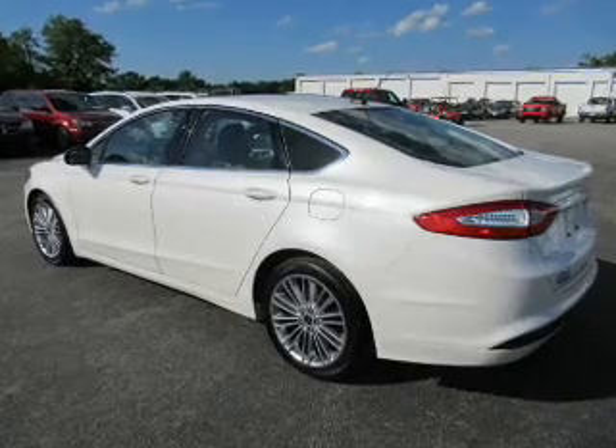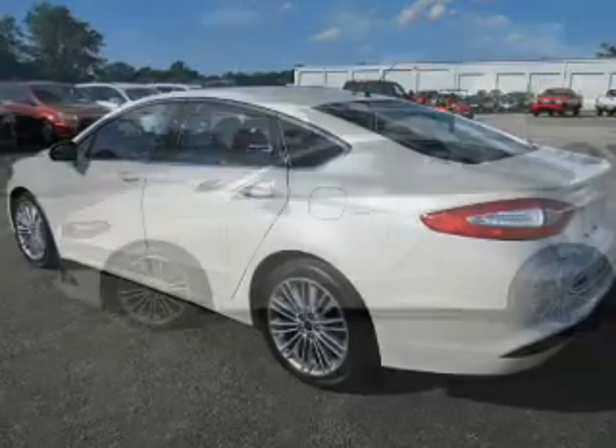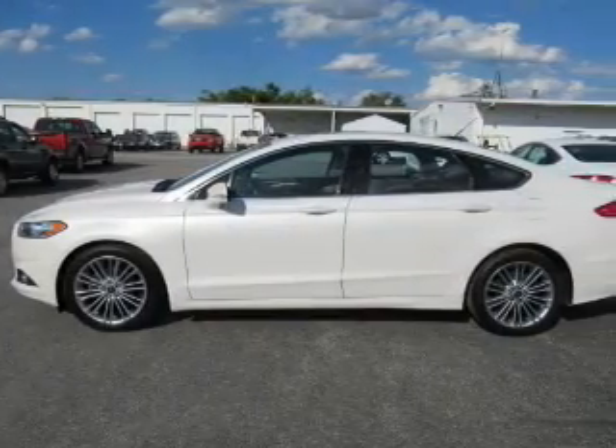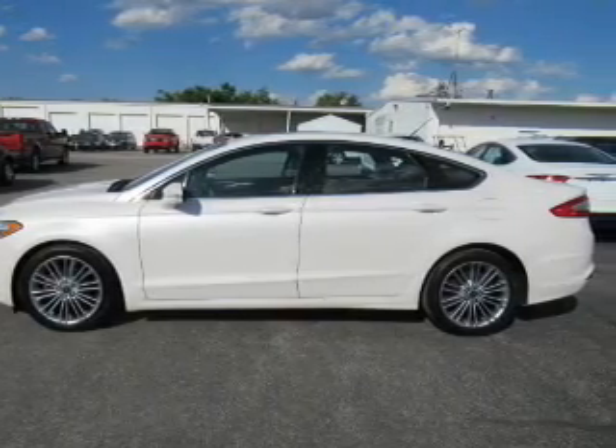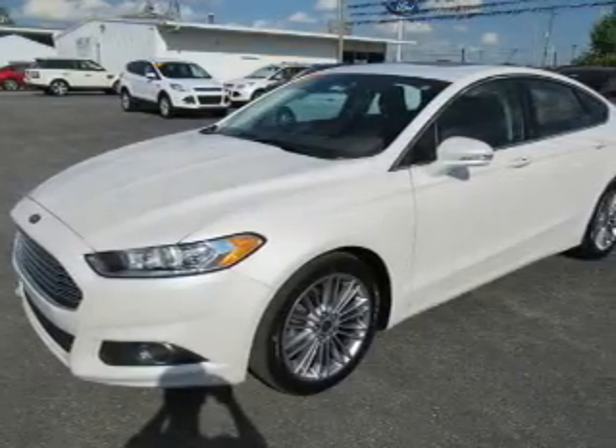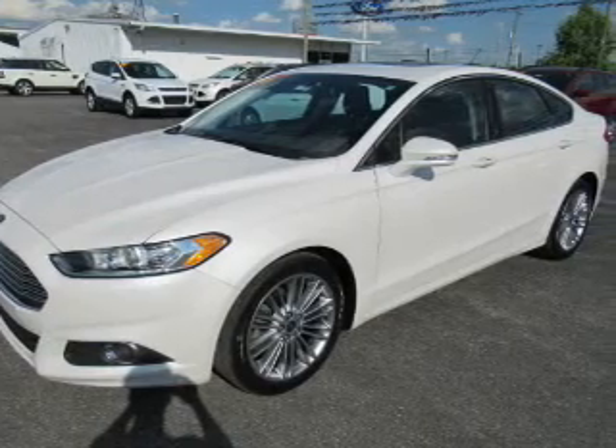Inside you'll find leather seats, Bluetooth connectivity, Sirius XM satellite radio, an auxiliary input, steering wheel controls, a backup camera, curtain head airbags, front airbags, and side airbags.